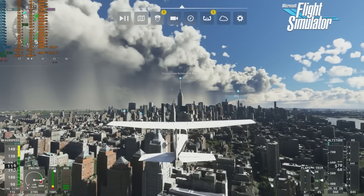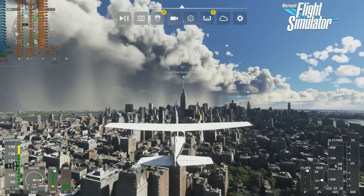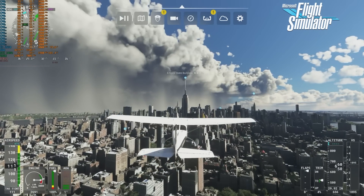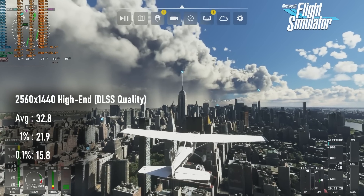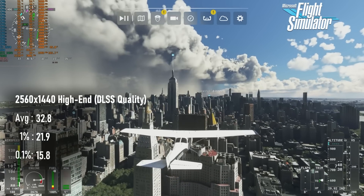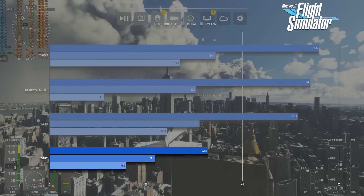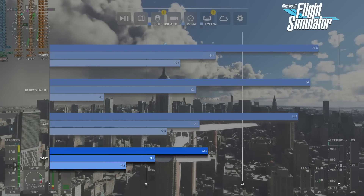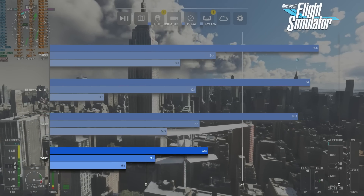The flight simulator result was kind of expected. The E5-2670 is an okay choice but not a great one for this simulator. While the engine can clearly use multiple threads, it also really benefits from higher clocks, and AVX2 might be a significant factor here as well. The 32 FPS average and less-than-cinematic 1% and 0.1% lows aren't game-breaking, but they aren't optimal either.